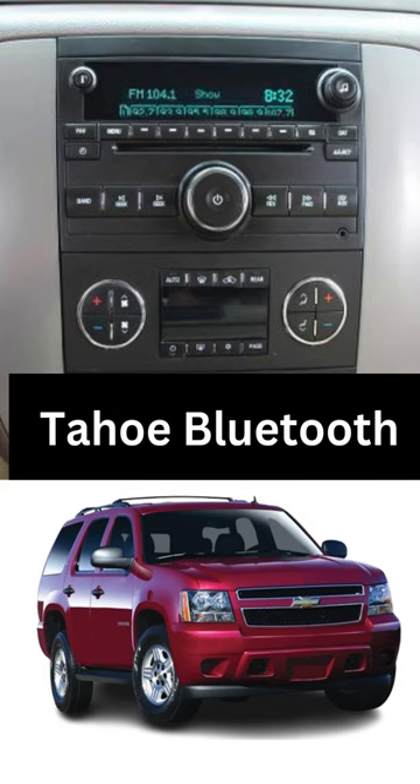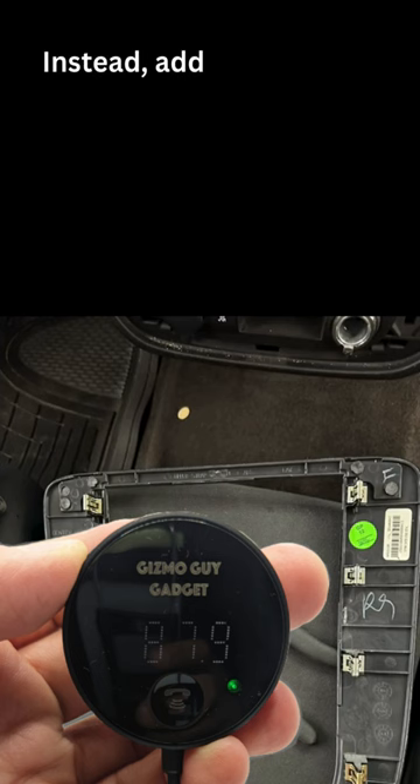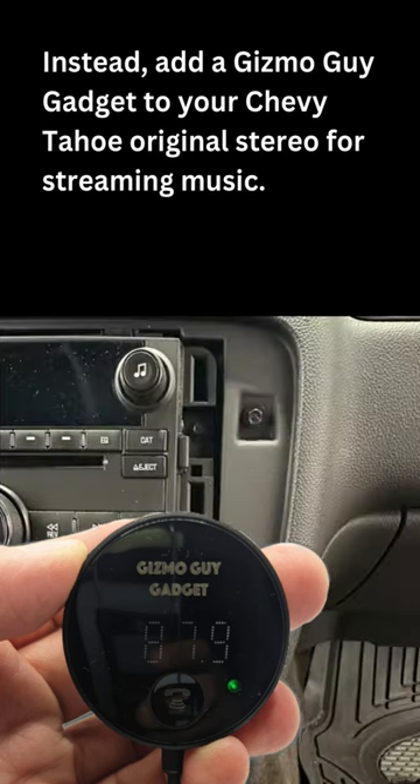You need Bluetooth for your Chevy Tahoe. Don't waste your money with a janky aftermarket CarPlay unit. Instead, add a Gizmo Guy gadget to your Chevy Tahoe original stereo for streaming music.